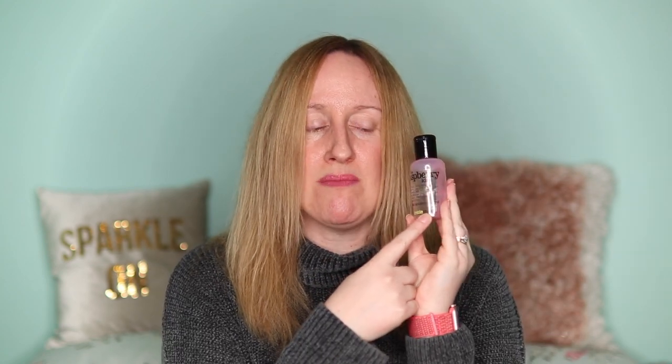The next thing is the Raspberry Kiss bath and shower gel by the brand Treacle Moon. I got this out of a subscription box and it smells really nice. I did enjoy it but would I repurchase? No, I don't think I would — I'm not quite sure where you get Treacle Moon from. I did like the smell of it but I wouldn't repurchase.